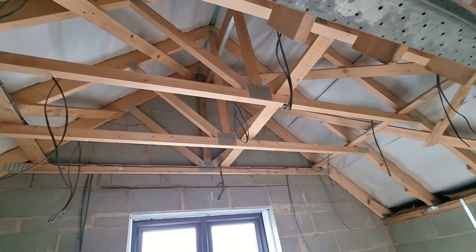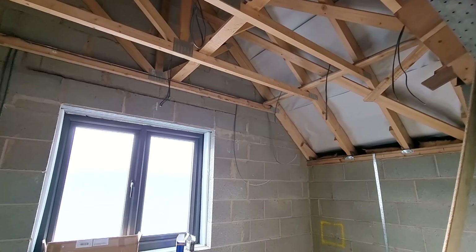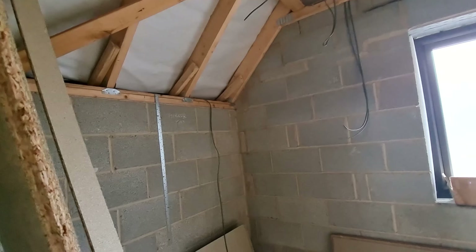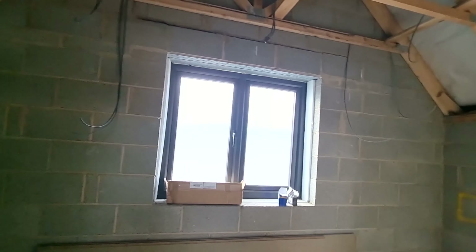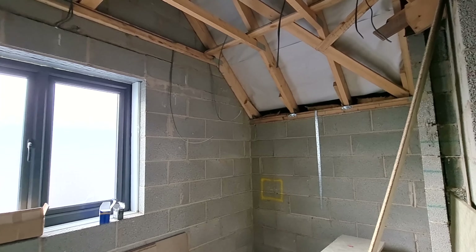In my ensuite — again three by three, nine spotlights. Two wall lights either side of the window, a connection for the extractor fan, and a wire for some kind of mirror light. That's it for in there — Eddie needs to come back tomorrow.